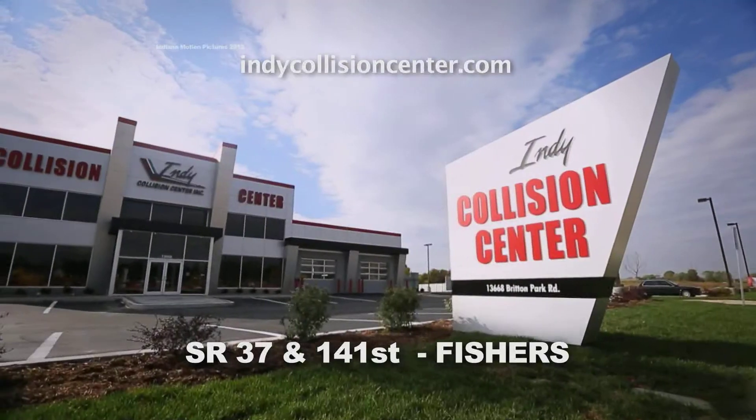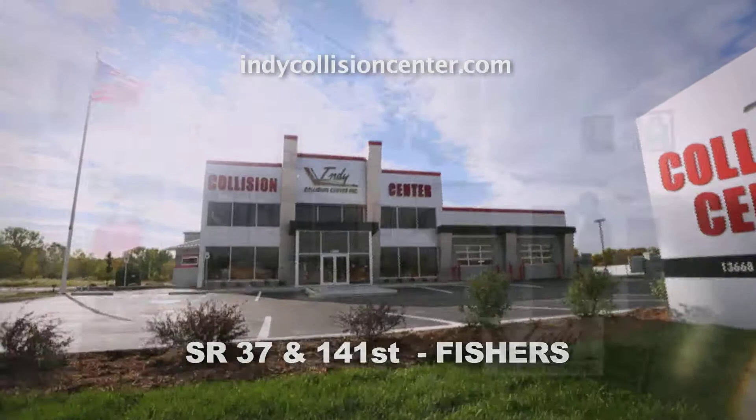Indy Collision Center of Fishers, now open at State Road 37 and 141st Street. Top quality work for top quality vehicles.